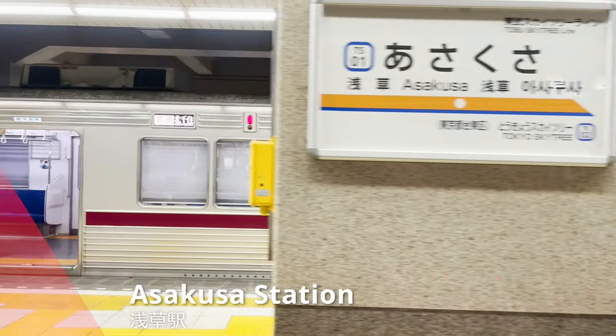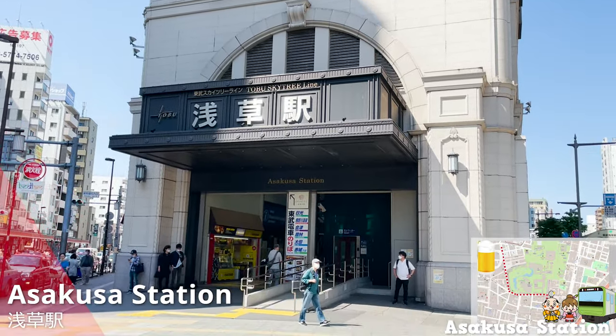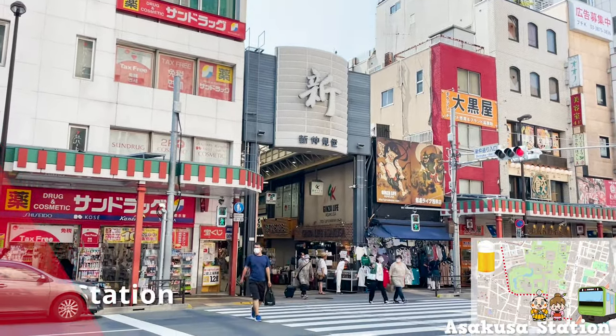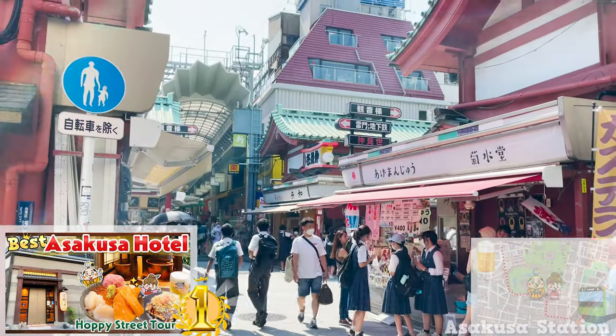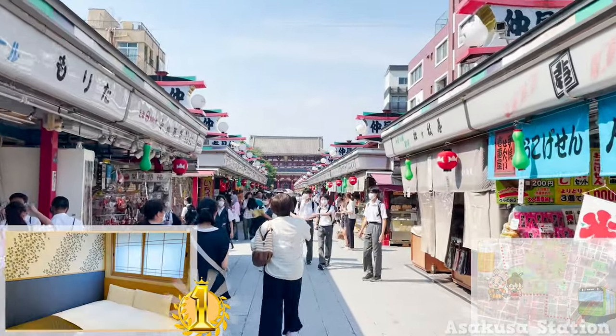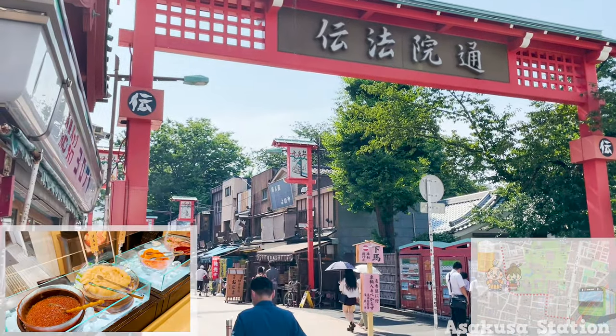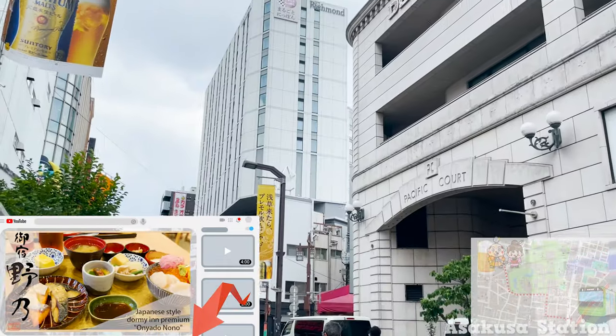Here we are in Asakusa Station. Our destination is about 10 minutes away from Asakusa Station. We introduced the most popular hotel in Asakusa in one of our videos, and it's not far from there. There's a link in the description below, so please check that one out too!